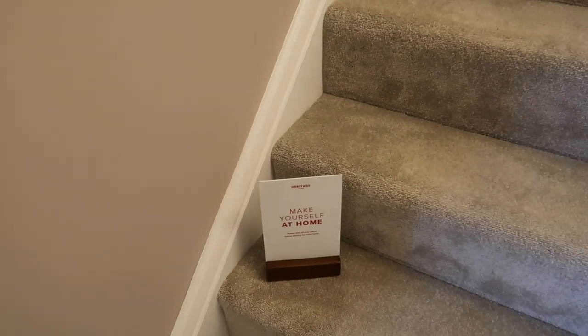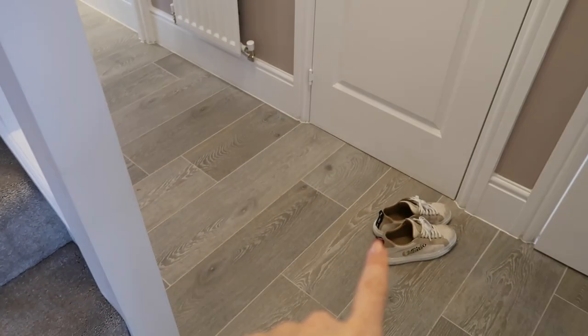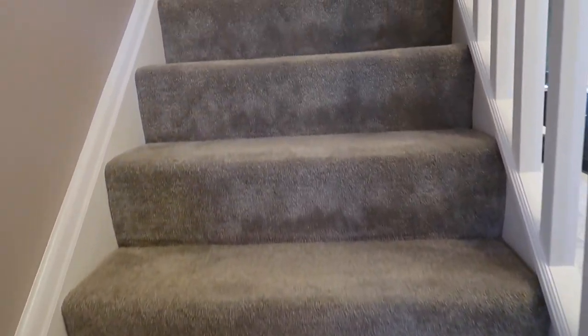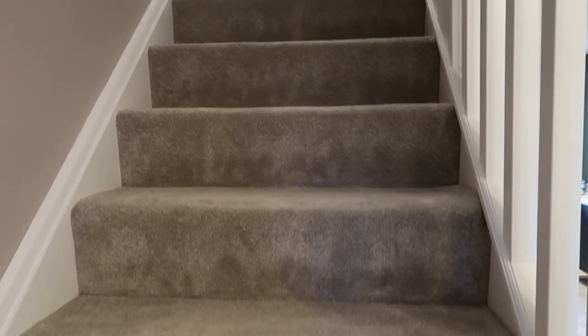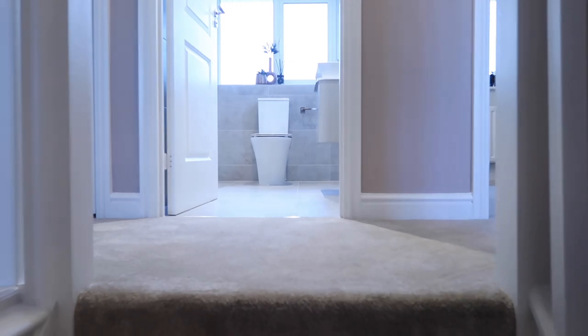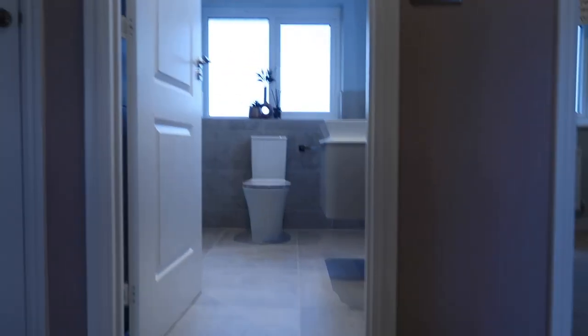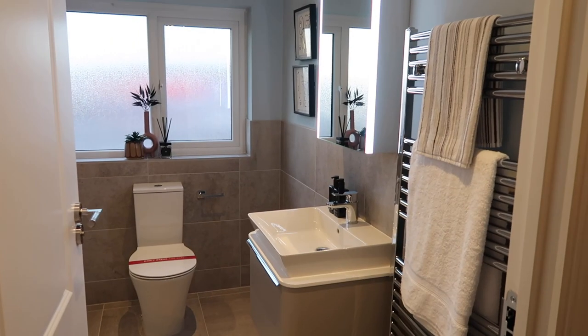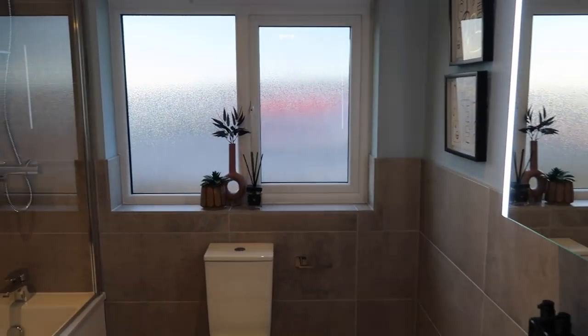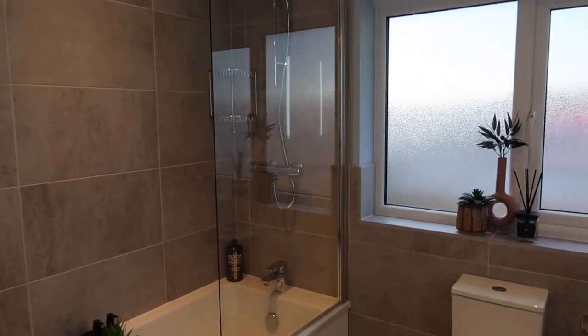I love the little signs they have, like 'Make yourself at home' and 'Please take off your shoes' — don't worry, I've done that! They've got a TV telling you all the ins and outs of everything. Let's go upstairs. This is a four-bedroom home. Before we look at the bedrooms, there is an upstairs bathroom, so I'll show you in here.